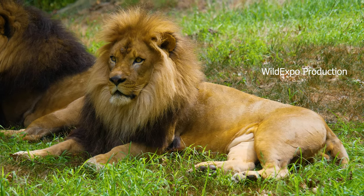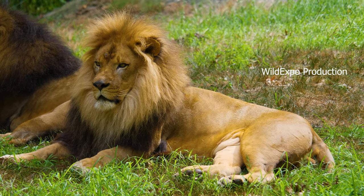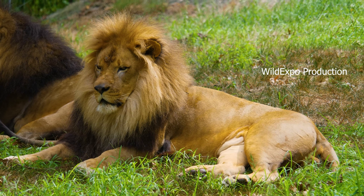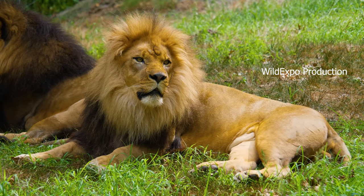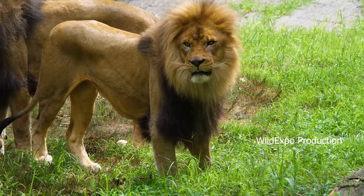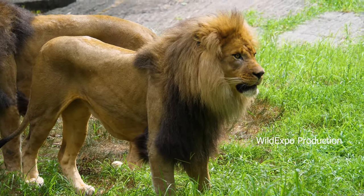Lions are the only cats that live in social groups known as prides. A typical pride consists of several related females, their cubs, and a coalition of males. The males are usually brothers who work together to defend the pride's territory. Lions are territorial animals and prides defend their territories from other prides.